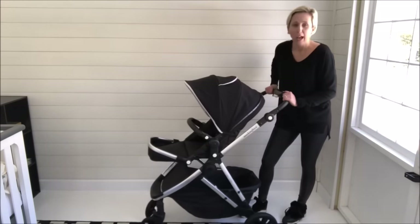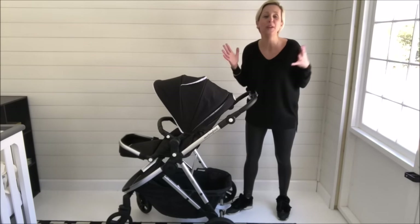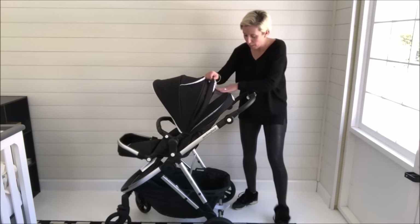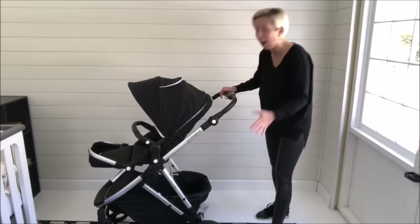So the price of this stroller is going to be around $350. I know, it's totally crazy. You're getting a reversible seat, you're getting the mesh panel, you're getting the sunshade, you're getting the stylish design, the leatherette handles, and the leatherette bumper bar.